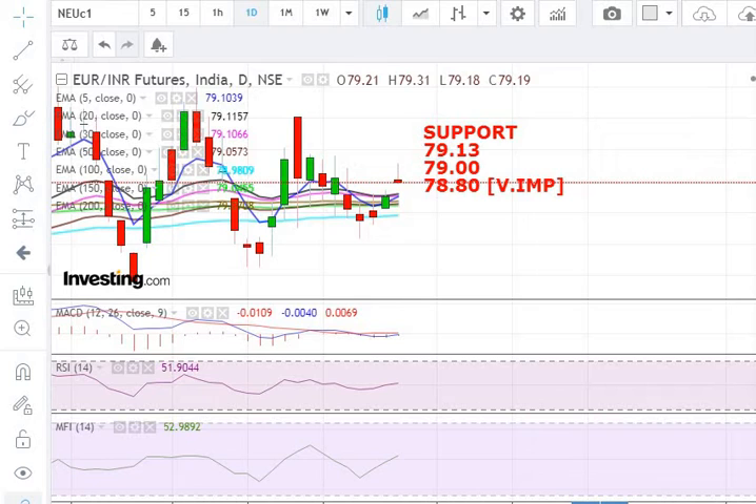Now we will discuss about the target price for the Euro vs. INR. The number one target, as you can see on the screen, is 79.32. The next target is the 79.49 level.